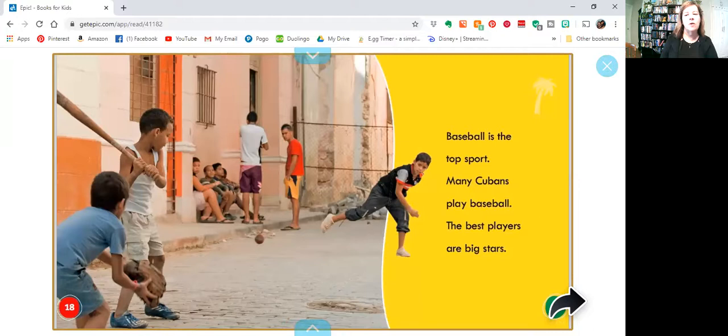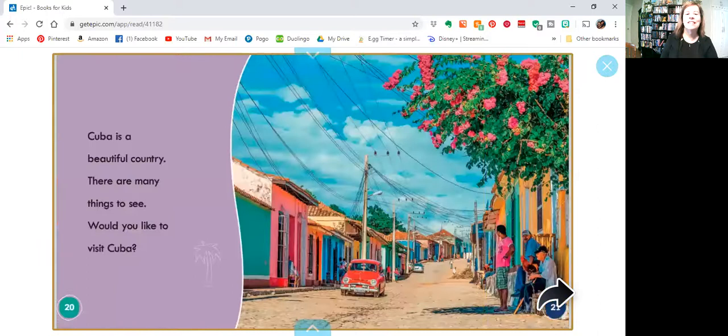Baseball is the top sport. Many Cubans play baseball. The best players are big stars. Do you like to play baseball?